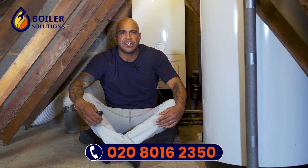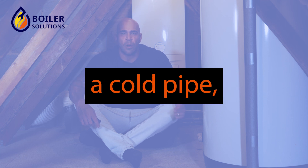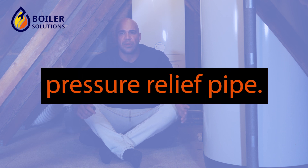With the combi boiler itself, it will have five pipes: a return pipe, a cold pipe, a gas pipe, a hot pipe and a flow pipe, as well as a pressure relief pipe.